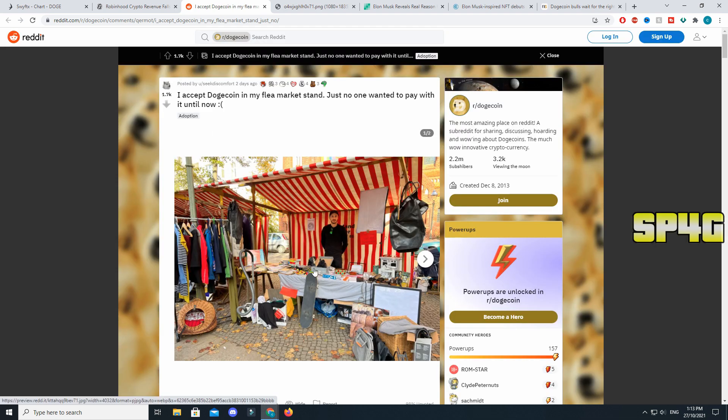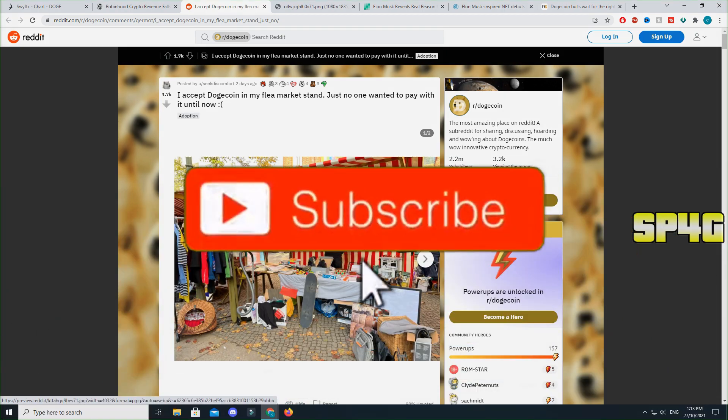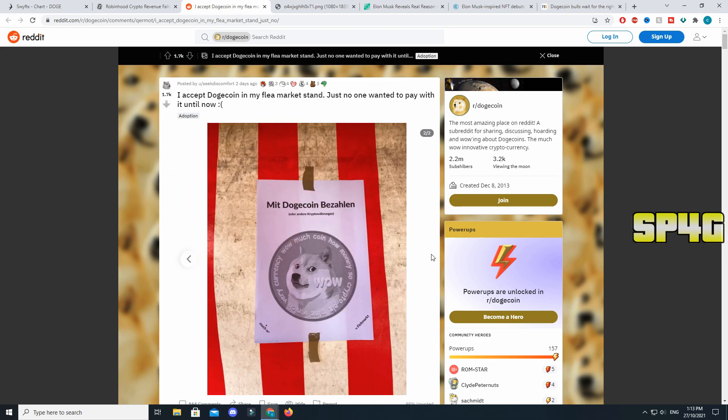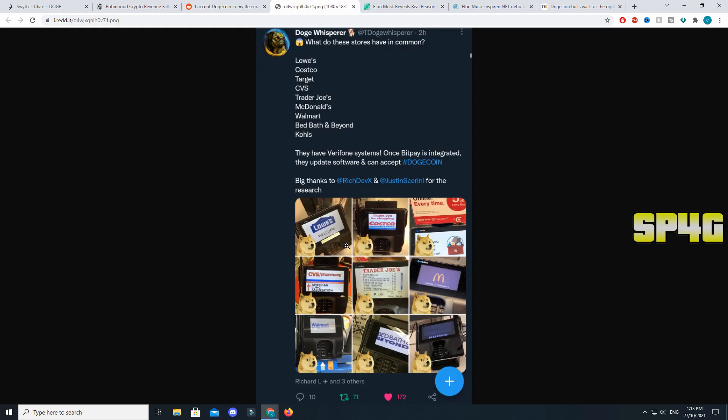This next item shows how local Dogecoin is starting to become. This was just a normal flea market store, and if you look behind the guy you can see a sign that says 'Accepts Dogecoin.' This is crazy because I've personally been to a lot of flea markets and I've never seen Bitcoin accepted — I have seen Dogecoin once. This proves that because Bitcoin is so high in value, it's hard to make a transaction for five or ten dollars, whereas Dogecoin is much easier. The sign appears to be in German.